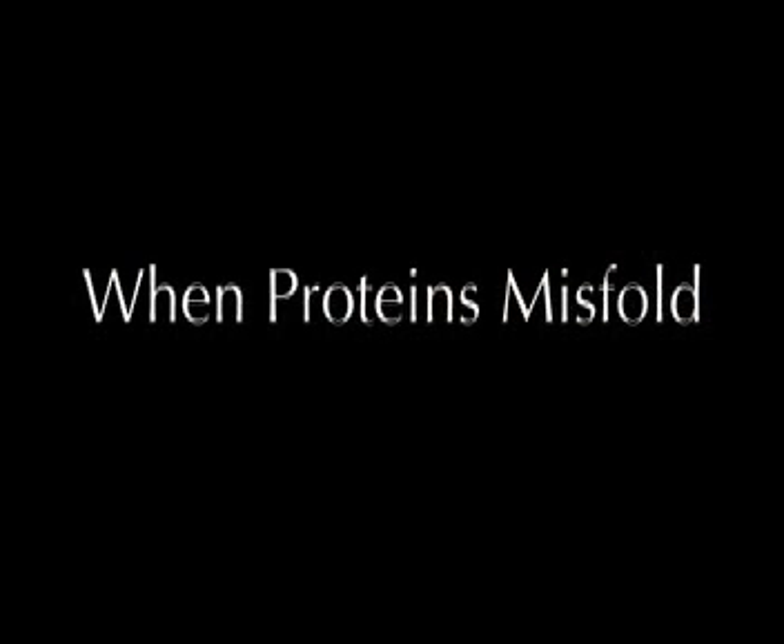We've looked at a host of things about proteins, including where they're made, how they're made, what they are even. We've also looked at a myriad of factors that influence how they fold.